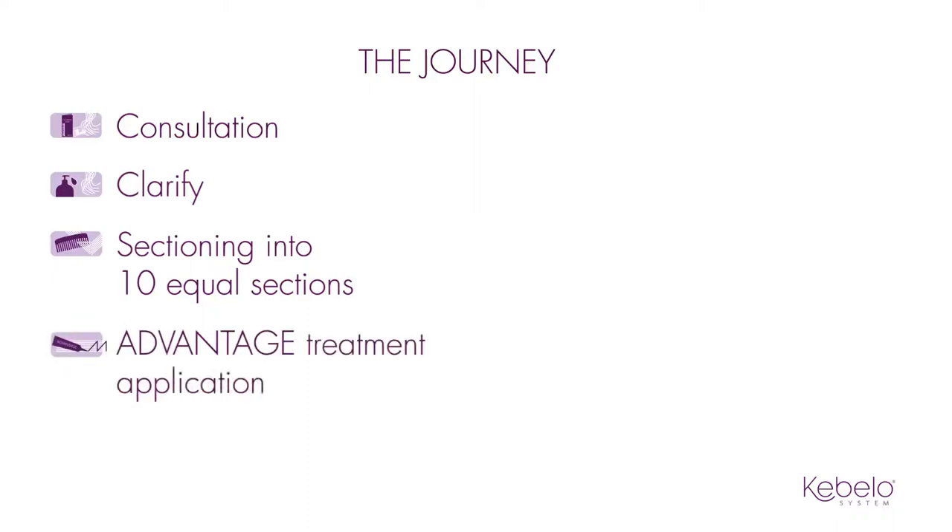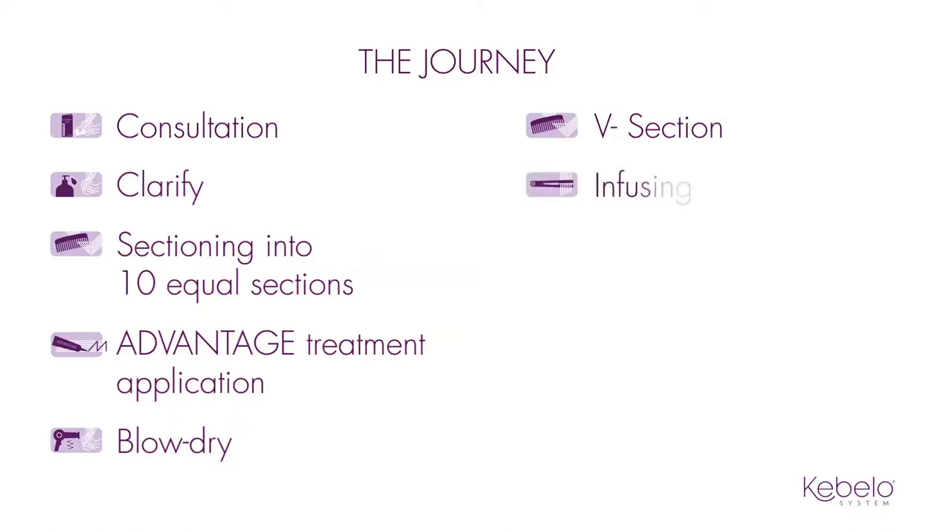Cabello Advantage is the first treatment that can be applied in just five minutes. Once applied, blow-dry the hair, smoothing down the cuticles. The unique V-sectioning method has been developed to ensure that each and every hair strand is guaranteed to get infused. The key ingredients, which get infused deep in the cortex, are activated by heat, so using the right tools is essential.